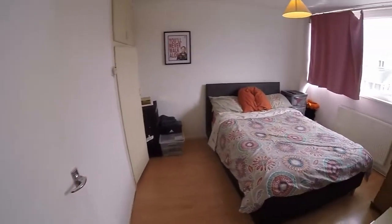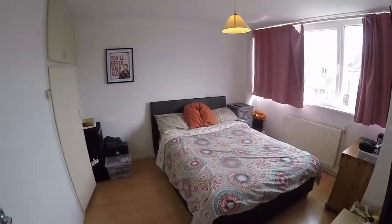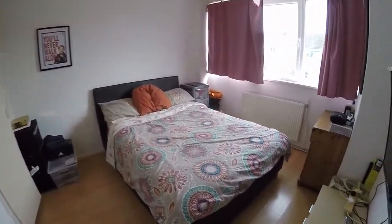Bedroom two is a really good size double room with a window to the rear, and you've got some built-in storage there as well.